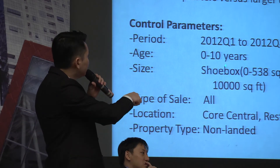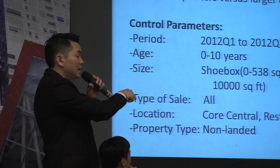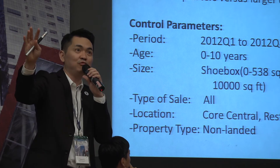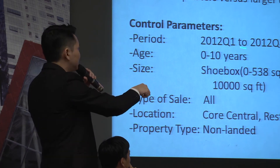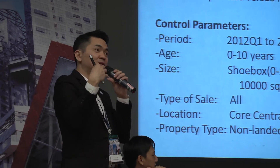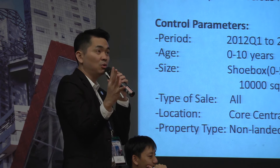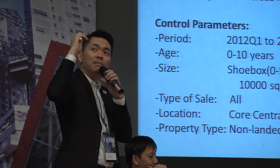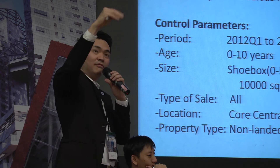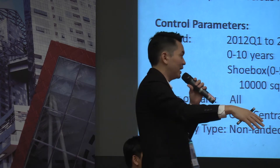We looked at the performance of shoeboxes over the past 10 years, focusing on the most active region and just last year alone. Because the number of transactions is relatively low, we checked the whole Singapore region, then measured it against OCR — Outside Core Central — versus the Rest of Core Central and Core Central itself.